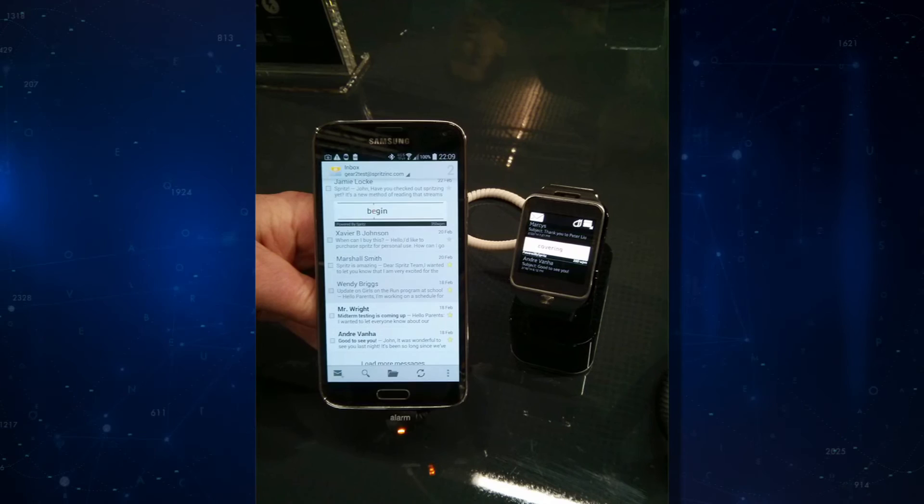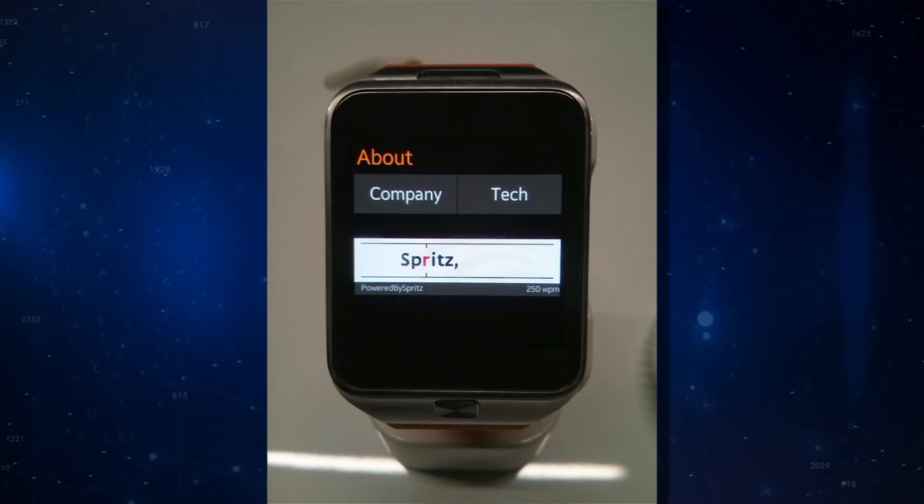Where do you see Spritz being used most? We're focused on mobile because so much digital content is going mobile, and that's where we want to be — where people are changing their behavior anyway. What's to keep you in the lead? It's not as simple as it looks. There is intellectual property that we spent several years developing. We have quite a few patents pending, and we think we're the first ones to do it. Luckily, here in the U.S., we can protect that.